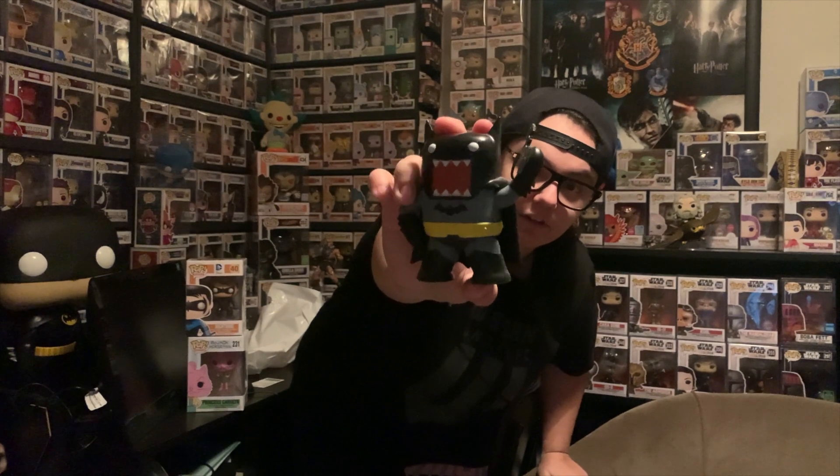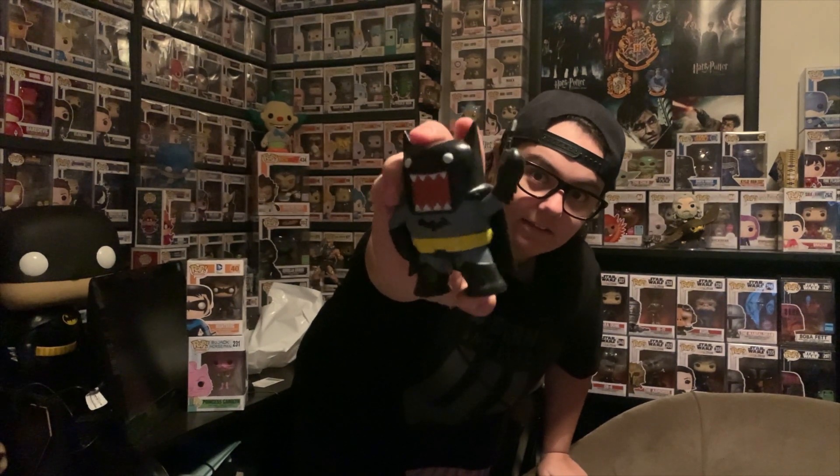That's really cool — so there he is, there's Domo. That's the Dark Knight with the Batarang. The cape's pretty solid on it too. Yeah, it's a pretty cool box, cool pop. I might keep it out of the box just because I don't know, it's different — I like it.